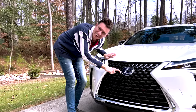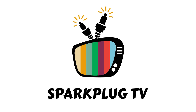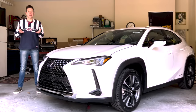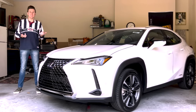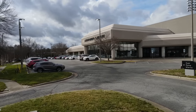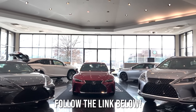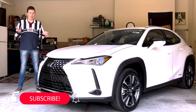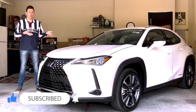Welcome back to Sparkplug TV, where I do car reviews for literally everybody, not just car enthusiasts. Today I'm going to be reviewing this 2022 Lexus UX 250h thanks to Johnson Lexus of Raleigh. Johnson Lexus, with locations in Raleigh and Durham, is the highest selling luxury brand dealership in North Carolina and the surrounding states. Check the link in the description below. Before I begin, please don't forget to smash that like button, hit that subscribe button, and comment down below whether you like this car or not.